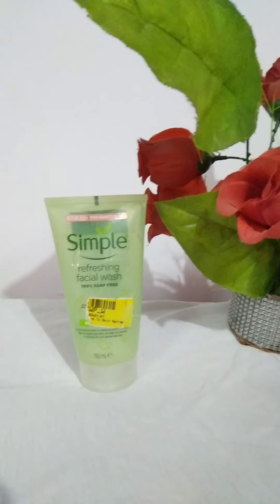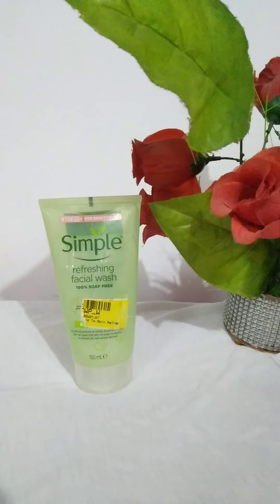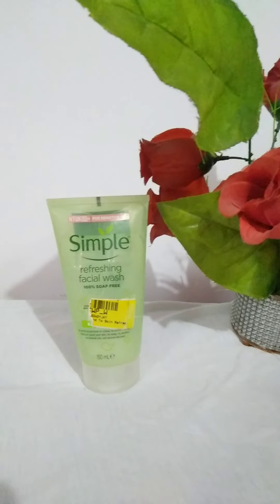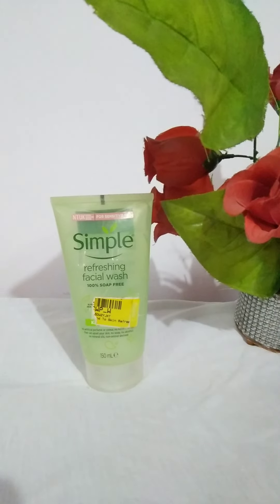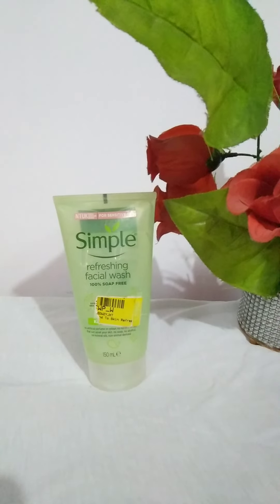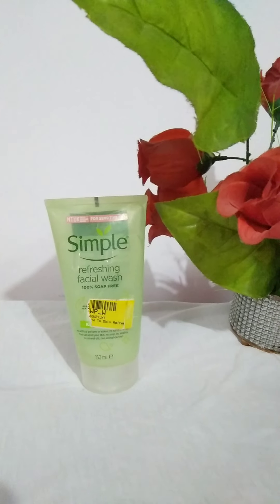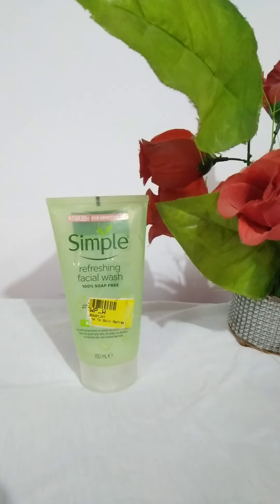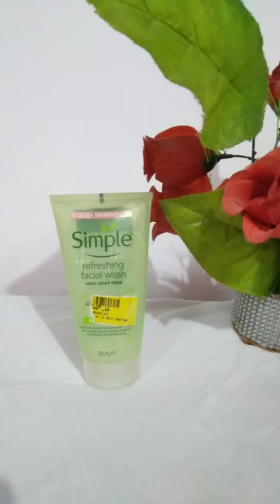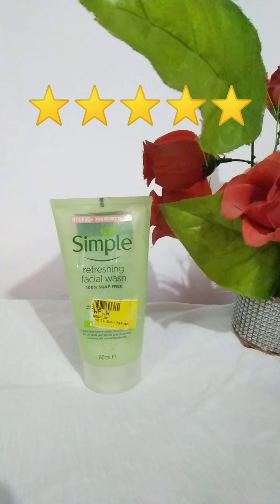I am a dry skin type person, and after using this face wash I don't feel an immediate urgent need to moisturize — although you should always use a moisturizer after any face wash. Some face washes leave your skin feeling like it needs moisture right away, but I didn't feel that with this one.